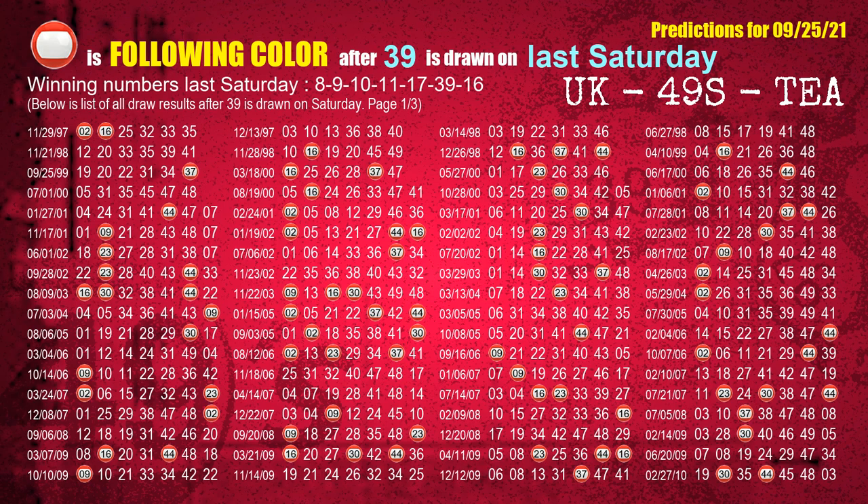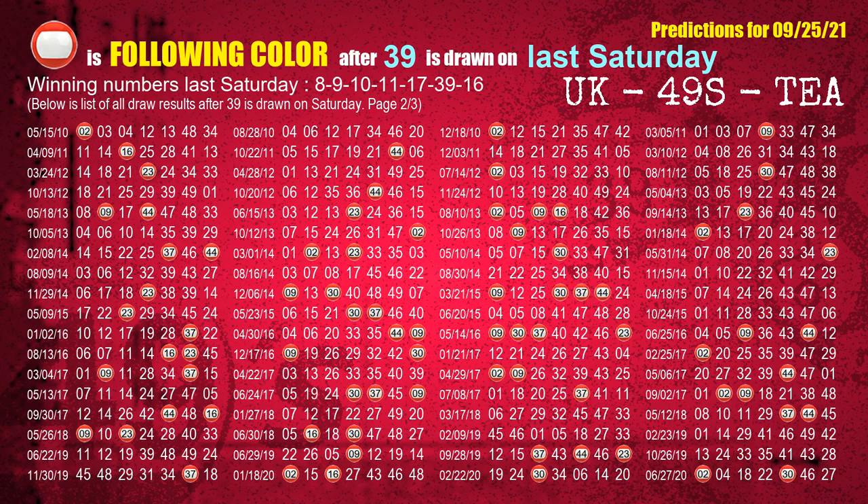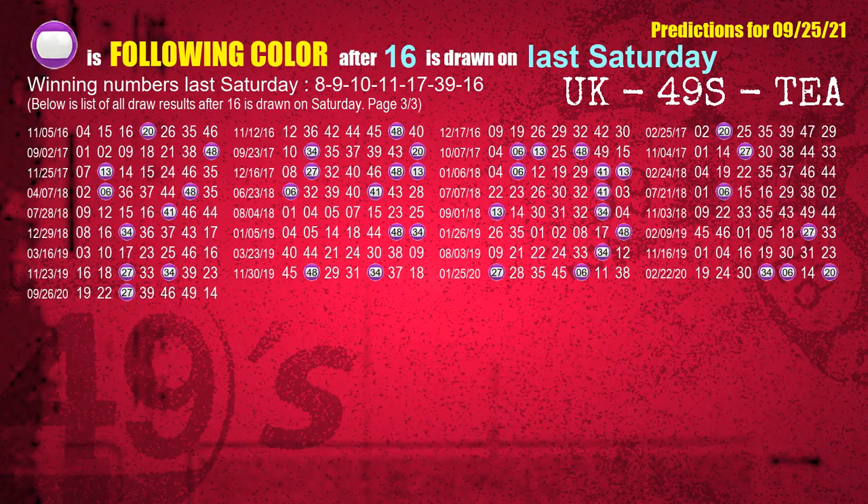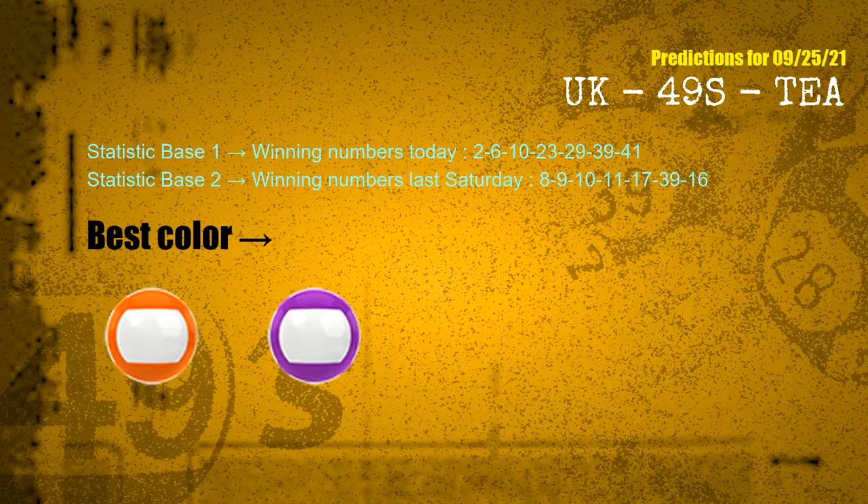The sixth winning number last Saturday is 16. The most frequently following color is purple when 16 is the winning number on last Saturday. According to the statistics above, with winning numbers today 02, 06, 10, 23, 29, 39, 41 and winning numbers last Saturday 08, 09, 10, 11, 17, 39, 16 — the frequent following colors are orange and purple.